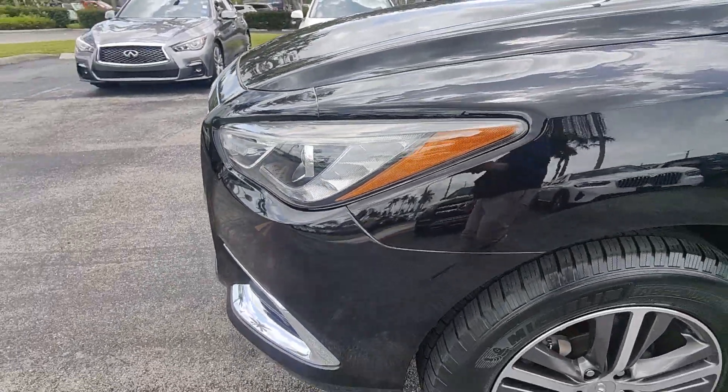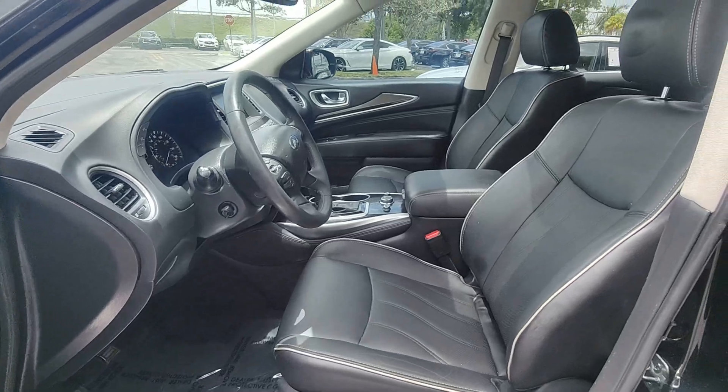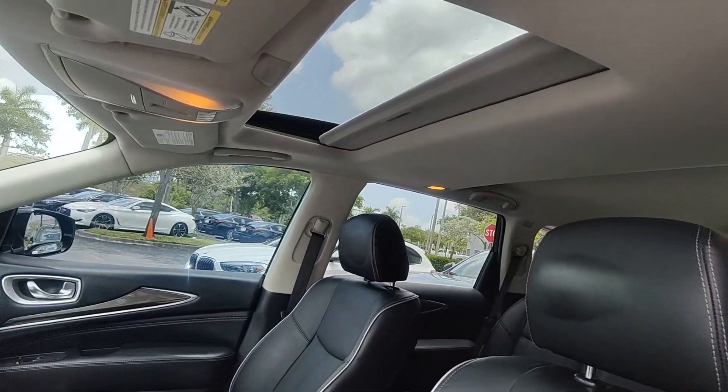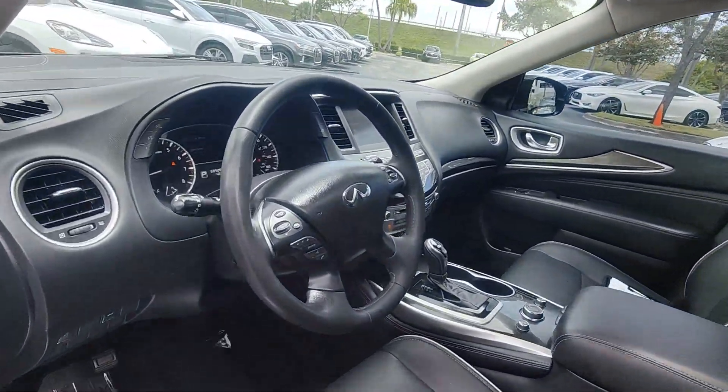These are just some of the great options this vehicle comes with: sunroof, moonroof, keyless entry, backup camera, power passenger seat, heated mirrors, satellite radio, fog lamps, power liftgate, and Bluetooth connection.